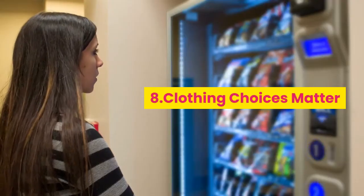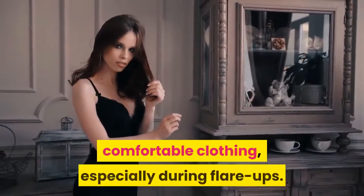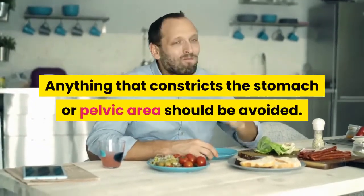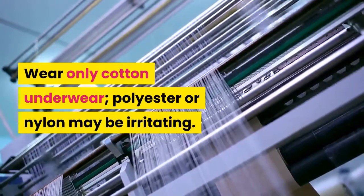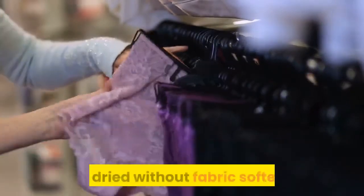Tip 9: Clothing choices matter. People with IC should wear loose, comfortable clothing, especially during flare-ups. Anything that constricts the stomach or pelvic area should be avoided. Wear only cotton underwear — polyester or nylon may be irritating. Underwear should be washed in a very mild detergent and dried without fabric softener.